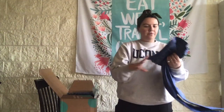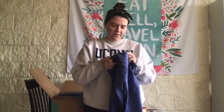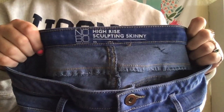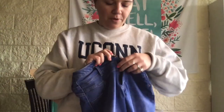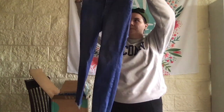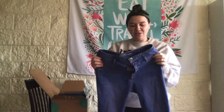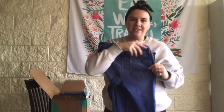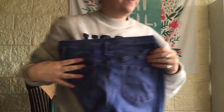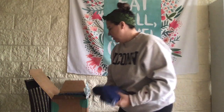Our first pair is the No Boundaries High Rise Sculpting Skinny, size 11. It's a three-button closure, very blue skinny jean with some raw hem detail — that's kind of cute. I think No Boundaries is a Target brand. It has that booty sculpting design where the seam goes up. These are nice, size 11, stretchy, good style which is really important.